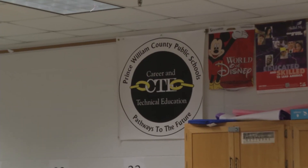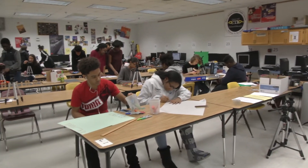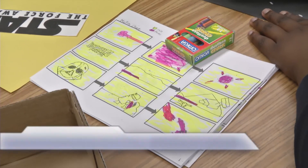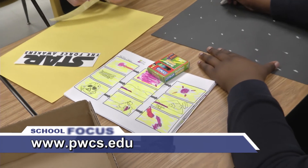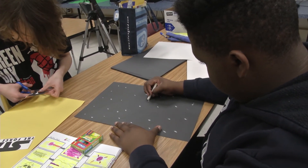The Television Production Program is one of many career and technical education programs offered by the School Division that allows students to transfer from their base schools to attend. To find out more about this program and other CTE programs, visit the School Division's website and look at the Academics and Programs menu. That's it for this edition of School Focus. Join us next time as we bring you more news and highlights from around the School Division.